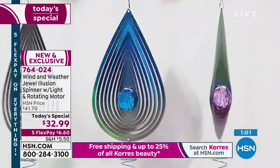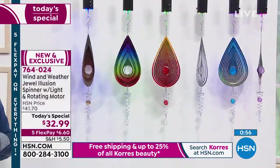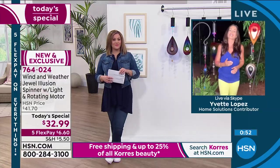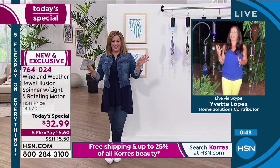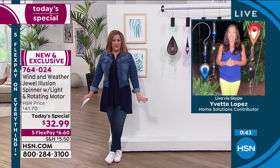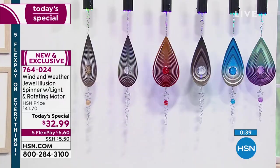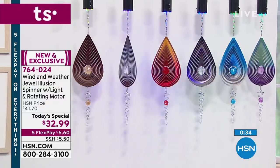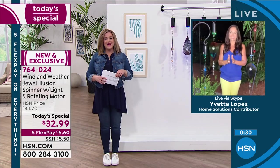All you do is press the on button, it goes for four hours, turns off, and as long as you leave it set, it comes back on at the same time the next night. You might even forget you have it out there and suddenly notice it spinning. It's so pretty, it's magical, it's mesmerizing — you don't need wind to get that beautiful spinning illusion. New and exclusive, one day only offer — item number 764-024.